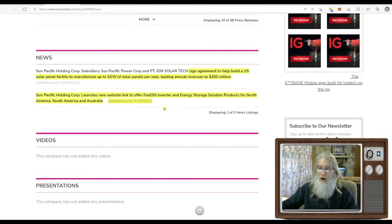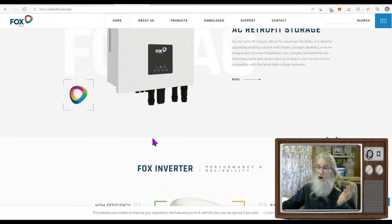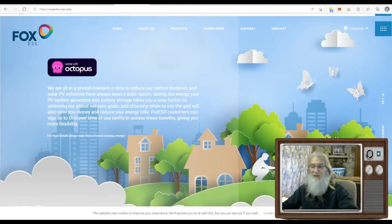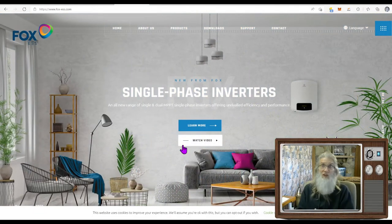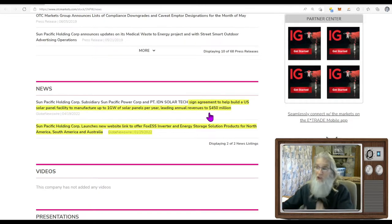Then we come down to the most current news: in January, the company launched their new website to sell their Fox S inverter and energy storage products. That's their website here — AC retrofit storage and lots of different products. They did a real good job on it. And today's news — the reason it's running today: Sun Pacific Holdings subsidiary Sun Pacific Power Corp and IDN Solar Tech signed an agreement to help build a U.S. solar panel facility to manufacture up to one gigawatt of solar panels per year, leading to annual revenues of $450 million dollars.